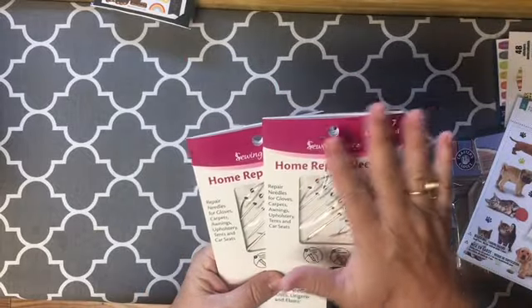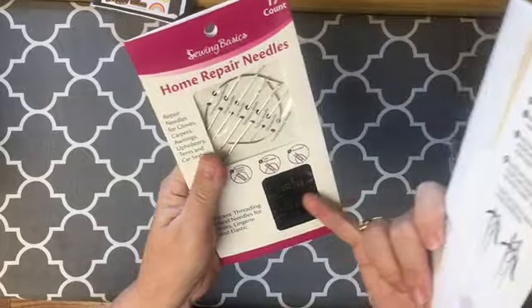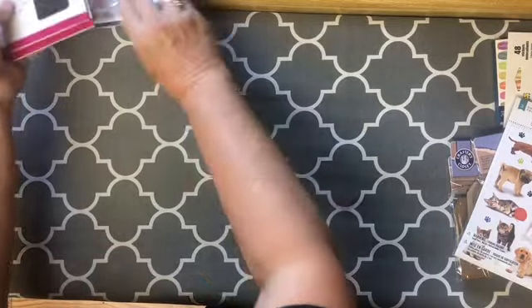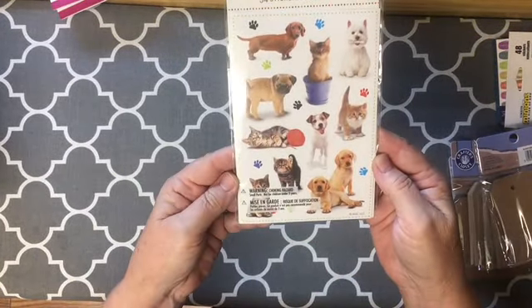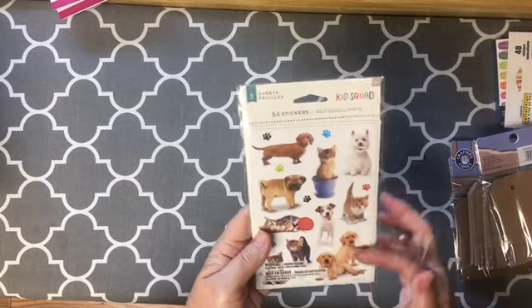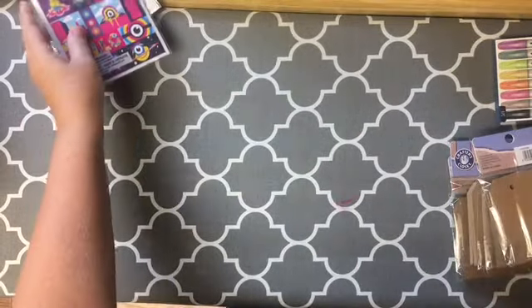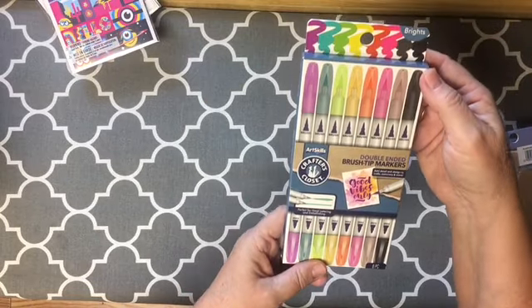They have new packaging but there they are — those are the magic needles that I love to use. So glad to have found them. I picked up these adorable stickers with the kitties and puppies. There's three sheets in there. And then I also picked up the minion stickers.